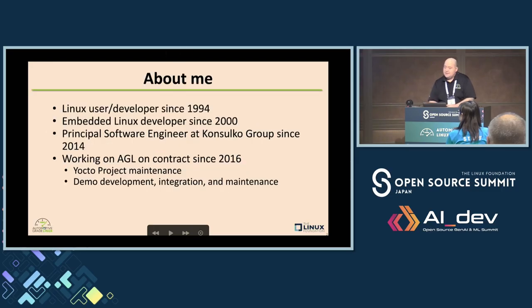A little bit about myself: I've been a Linux user and developer since way back in 1994. I've been doing embedded Linux for almost 25 years now. I've been a principal software engineer at Consulco Group for about 10 years. Consulco Group is an embedded Linux consulting company and we've had a contract to work on AGL since almost the beginning. I've worked on AGL since 2016.